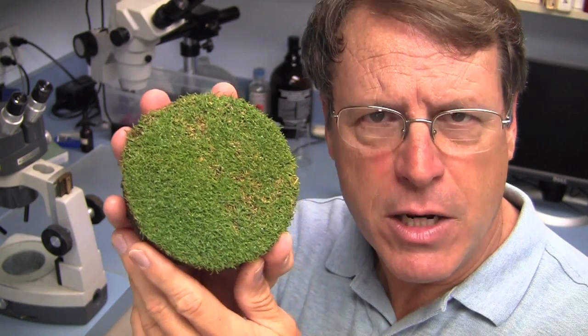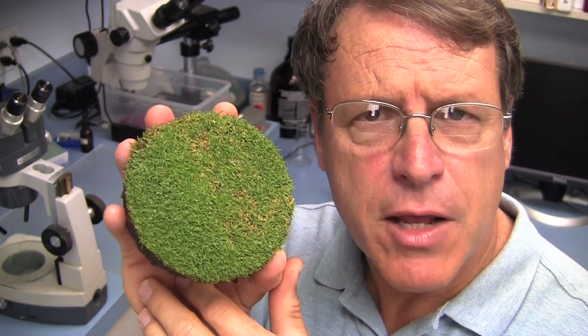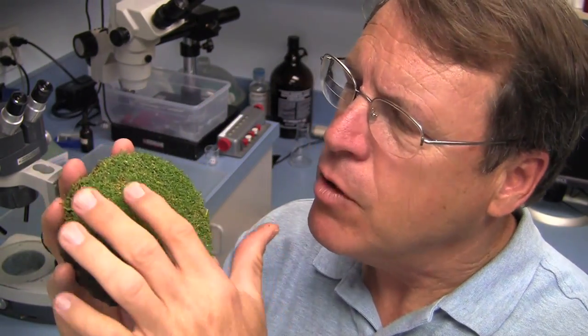Probably shortening that interval down to about 14 days and using the .2 ounce rate is probably a better idea to avoid this type of thing. So let's take a look and see what's on the plants and show you how summer patch attacks those roots and causes some escapes here.